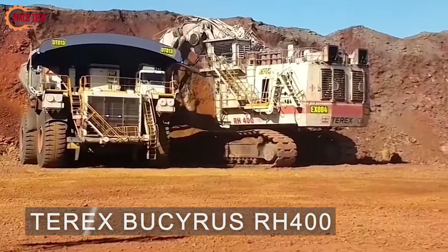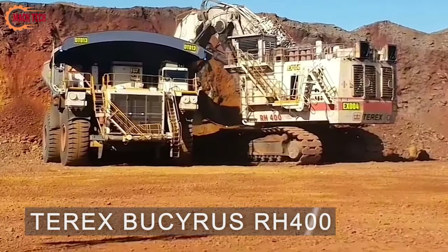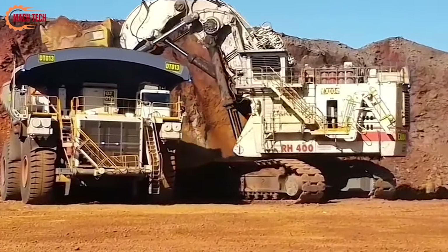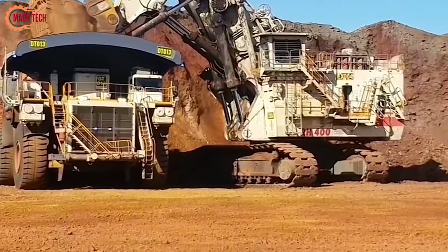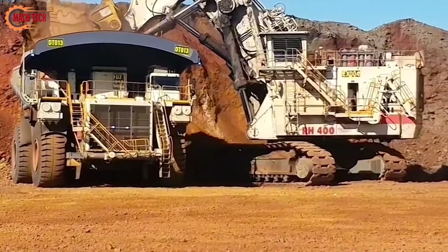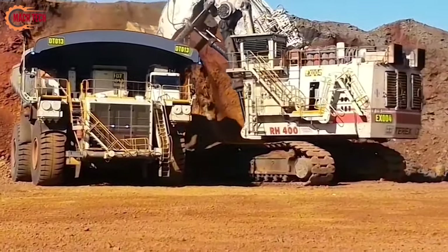The Terex RH 400, weighing in at 1,078 tons, is a powerhouse in the world of heavy machinery. With a shovel capacity capable of lifting 94 tons in a single scoop, it stands as a giant among excavators.